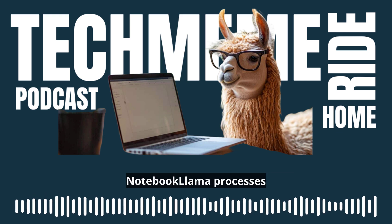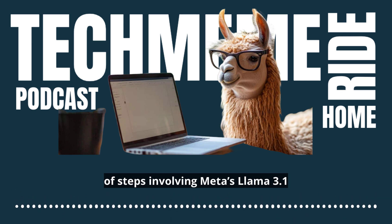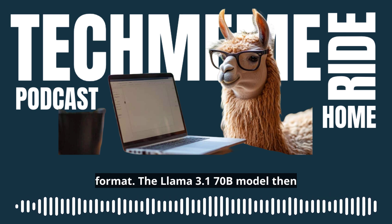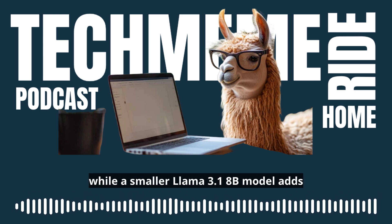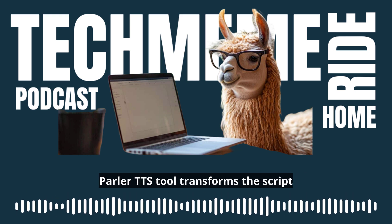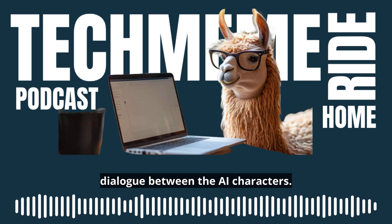Notebook Llama processes user-uploaded PDF files through a series of steps involving Meta's Llama 3.1 models. Initially, the Llama 3.2 1B model converts the PDF into text format. The Llama 3.1 70B model then crafts a podcast script from the text, while a smaller Llama 3.1 8B model adds a conversational tone. Finally, Meta's Parler TTS tool transforms the script into audio, producing a dynamic dialogue between the AI characters.